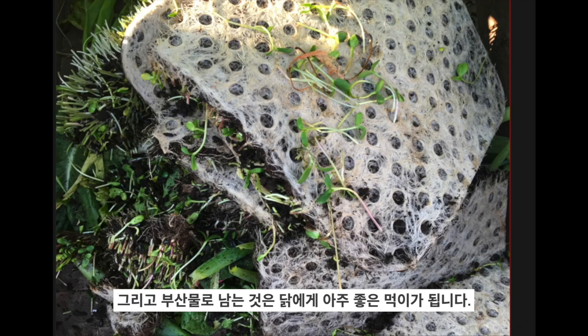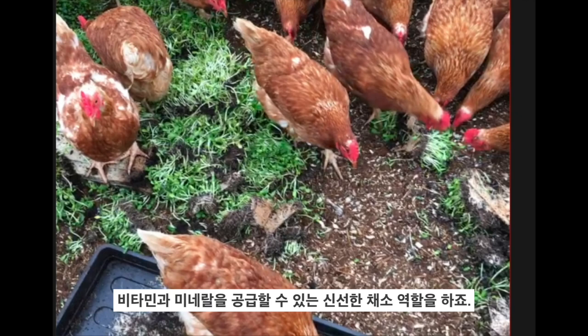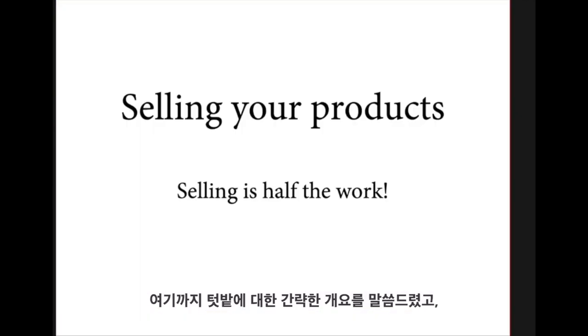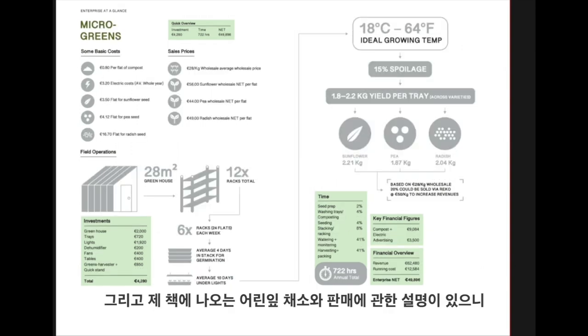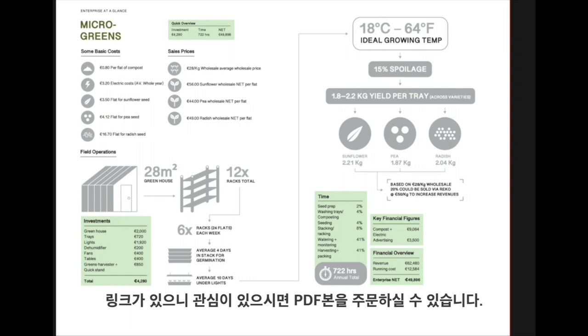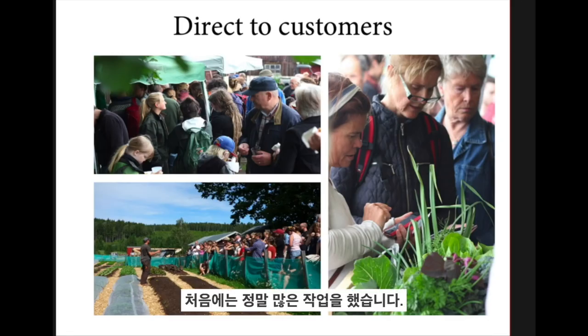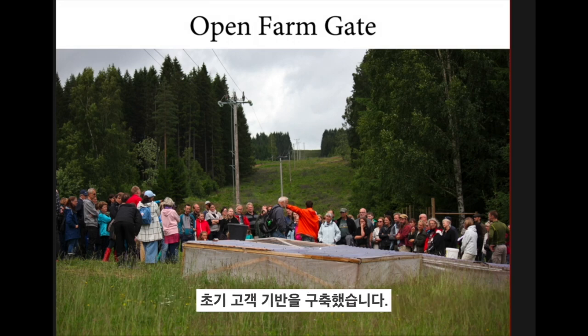What comes out as a waste product is very nice for feeding our chickens some fresh greens for vitamins and minerals in the wintertime when they have no pasture outside. We did a lot of work in the beginning building up customer email lists — we did a lot of open days, inviting the community in and showing them around the farm and spending the whole day talking to them about our innovative farming methods. That's how we built up a customer base in the beginning.